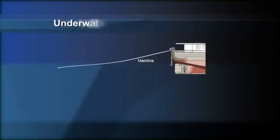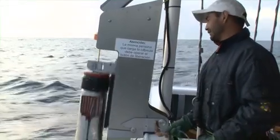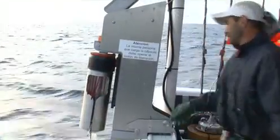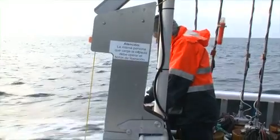Every year hundreds of millions of hooks are set in this way for tuna and swordfish. The bait setter aims to avoid this danger by setting the hooks deep underwater where the seabirds can't get to them. The machine is simple to operate and after the initial training period requires no extra work by the crew than the previous method.